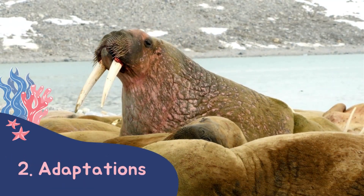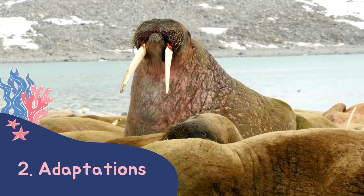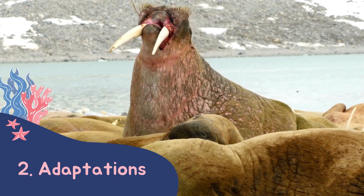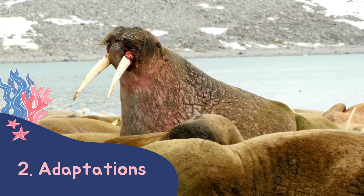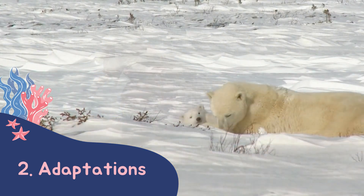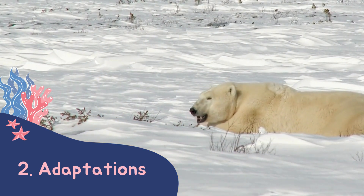We then look at what animals will need to survive in such cold places. To stay warm, some animals have thick skin and blubber, like walruses and whales. Others also have thick fur or feathers — think of polar bears and penguins.